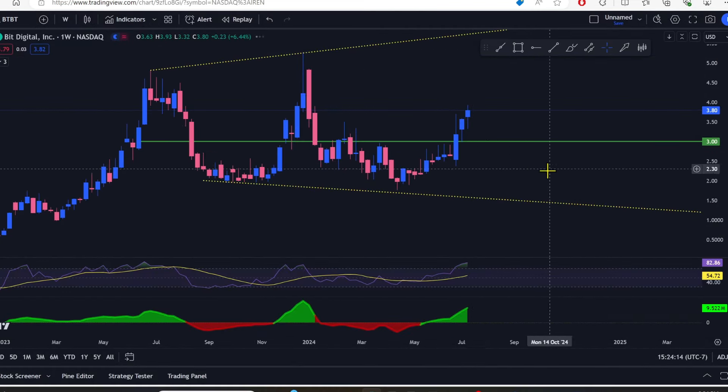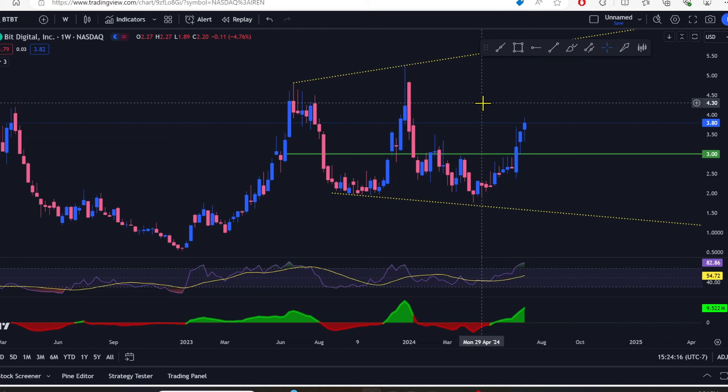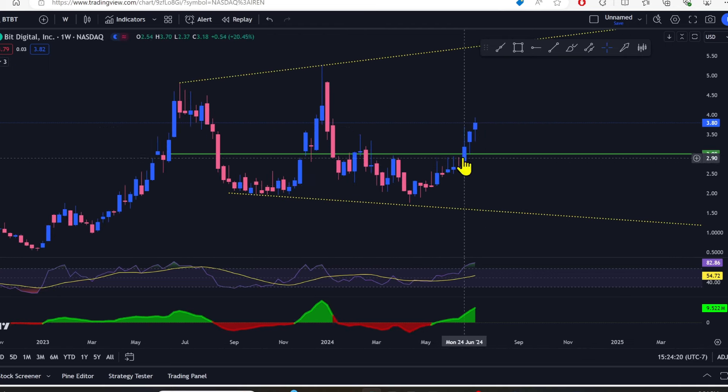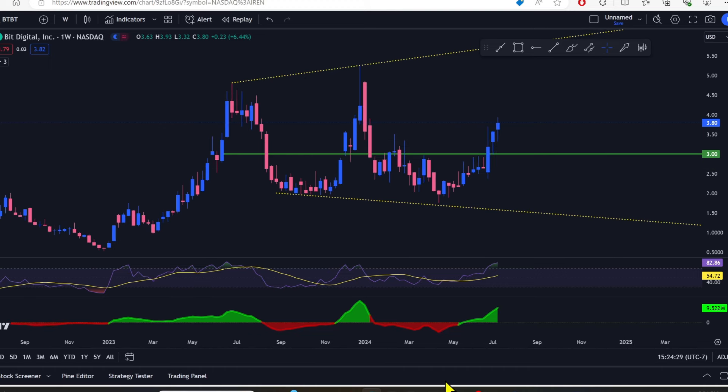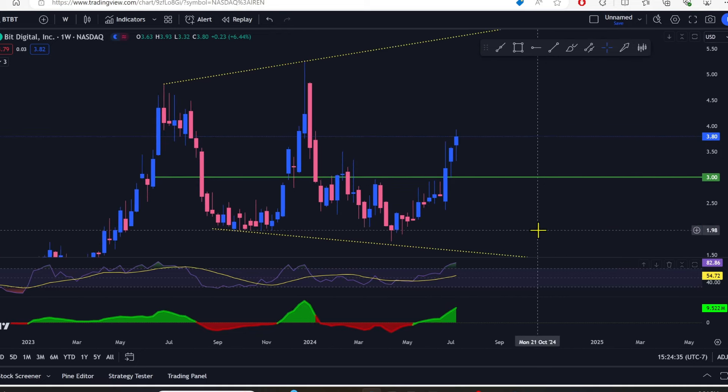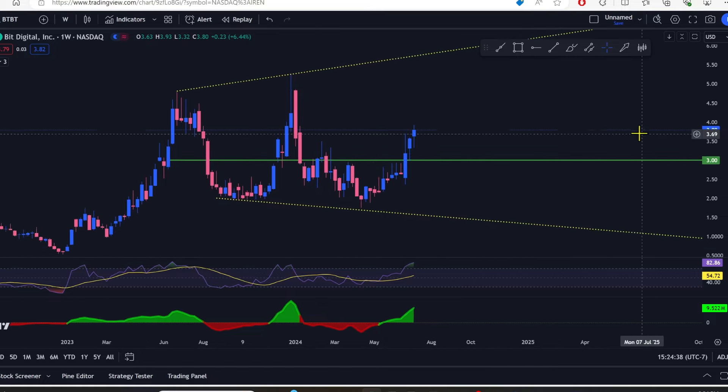Let's take a look at BitDigital. BitDigital has been on a tear lately — this thing is crazy. It's been up three weeks in a row pretty big. This week it was up 6.44 percent, and about 7 percent of that was just yesterday. It was really good.